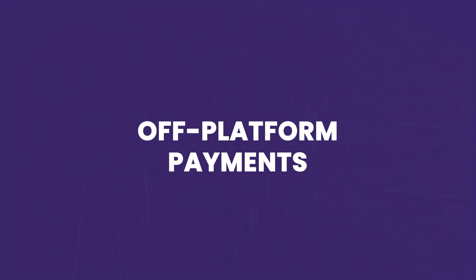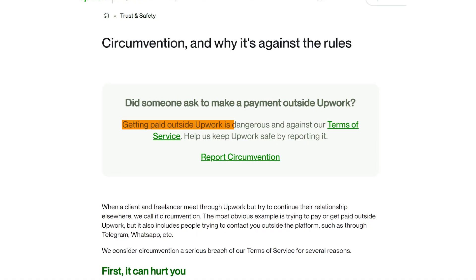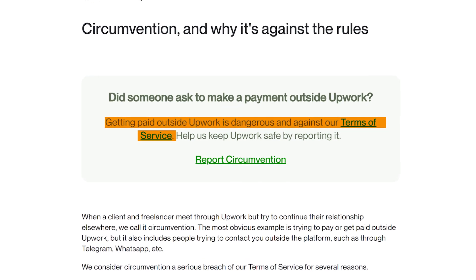The next sign is offering to make payments off the platform. Always keep payments on Upwork to have hourly payment protection and fixed-price escrow. If a client asks that you contact them outside of Upwork to assign work or get paid, this is a big red flag and violates Upwork's policy. You only have payment security as a freelancer if the transaction follows Upwork's terms of service. Clients may ask to pay you off the platform to avoid service fees. These types of arrangements put you at risk of account suspension or banning, and you have no guarantee they will actually pay you after you deliver.